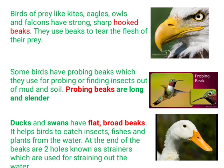Next are probing beaks. Some birds have probing beaks, which they use for probing or finding insects out of mud and soil. These beaks are long and slender. You can see the probing beak in the picture — this type of beak is called a probing beak.